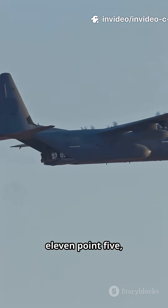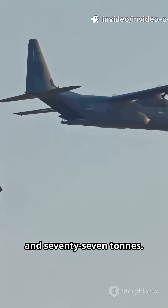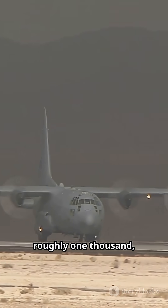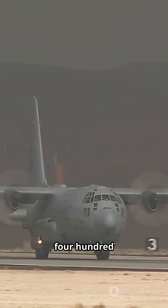Payloads vary: 11.5, 20, 37, and 77 tons. Range examples: roughly 1,000, 1,275, 2,000, and 2,400 nautical miles.